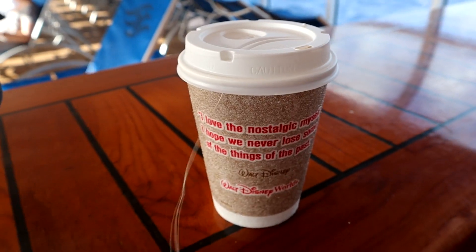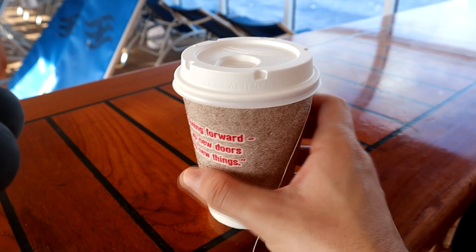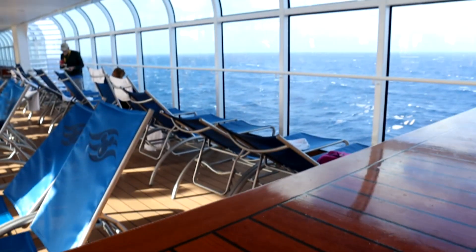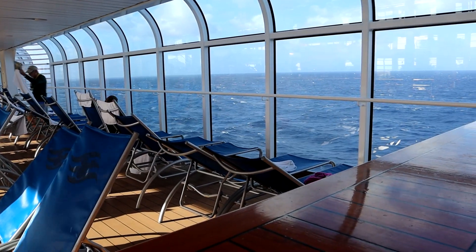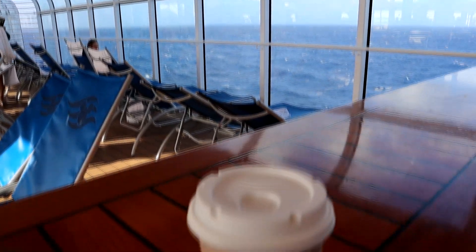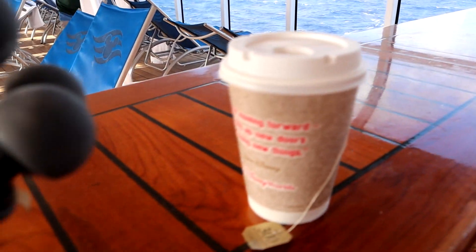Looking for a solution to our dizziness problem. I've made myself some lemon ginger tea, and Mike's been using his Dramamine, which has been working, but now he's looking for caffeine. You can see the waves out there are still a little bit crazy, though more slow than before. Hopefully this tea will help out and we'll be able to make it through the night. Definitely looking forward to that Aladdin show tonight — so much to do, so little time, but the adventure continues.